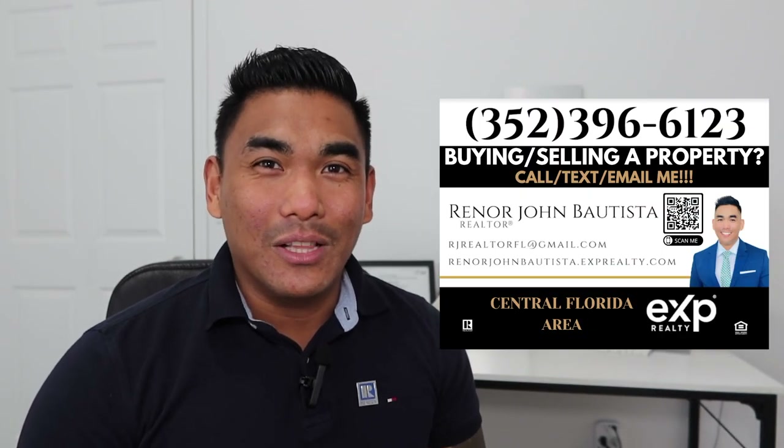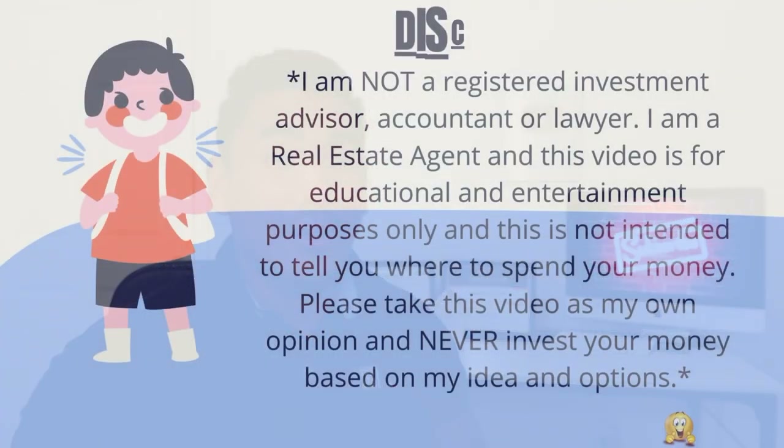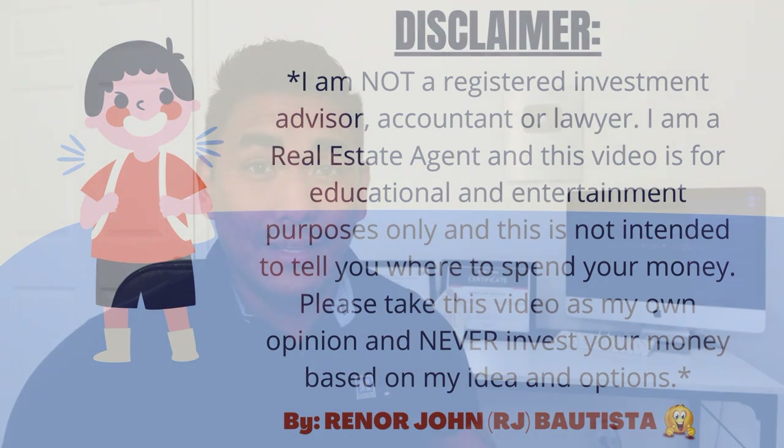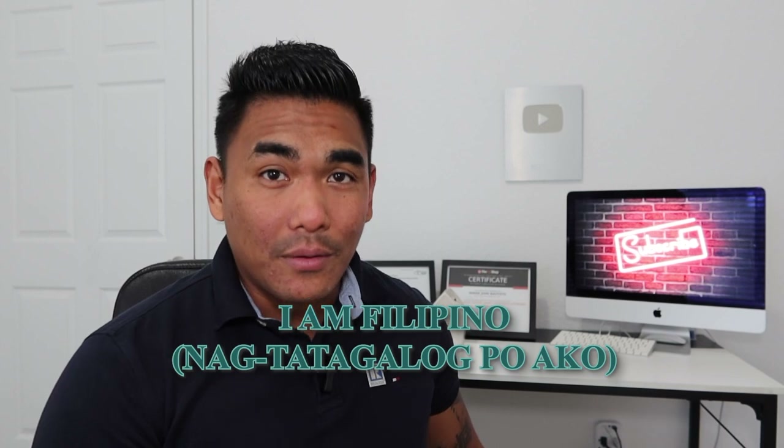What is going on guys? This is RJ Bautista, your local incredible realtor with eXp Realty. Today I'm going to show you one of my new construction houses for my client. What I did was I went to the actual site to check it and show you how this new construction is going on.